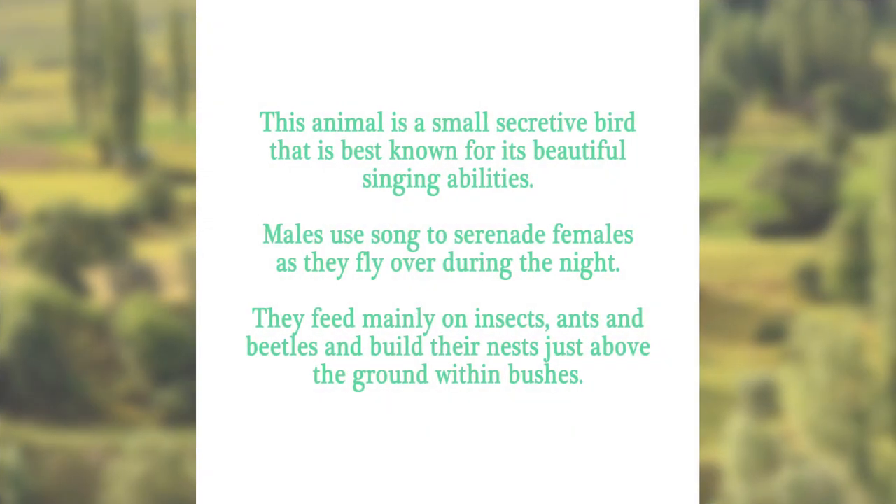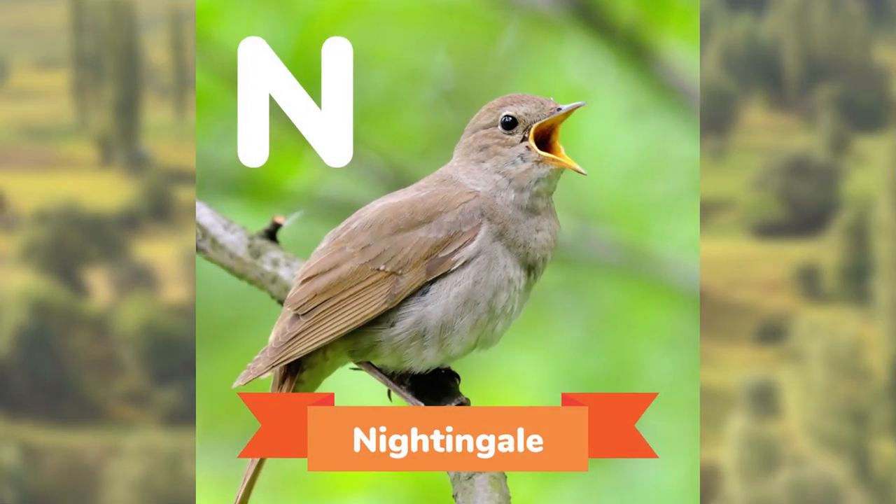This animal is a small secretive bird that is best known for its beautiful singing abilities. Males use song to serenade females as they fly over during the night. They feed mainly on insects, ants, and beetles, and build their nests just above the ground within bushes. Can you guess? The Nightingale.